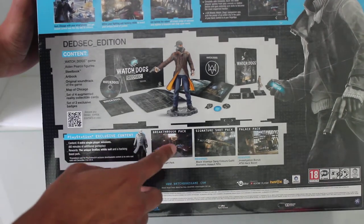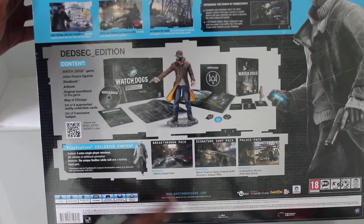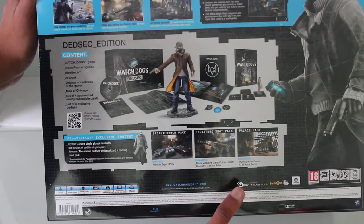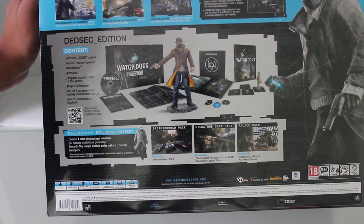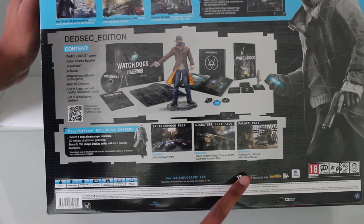As you can see it's got the Breakthrough Pack, which includes a Vehicle Expert perk, the Signature Shop Pack with rewards including a Black Viceroy's Gang Colors outfit and a Biometric Assault Rifle, and the Palace Pack, which gives you the rewards of Investigation Bonus and ATM Hack Boost.